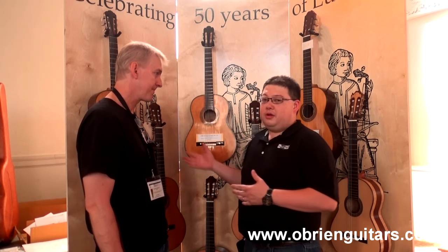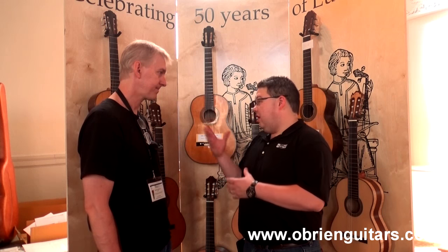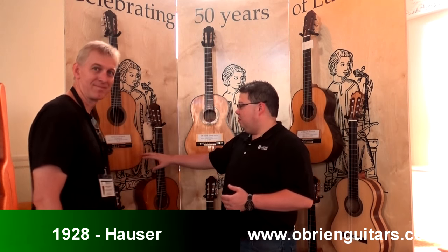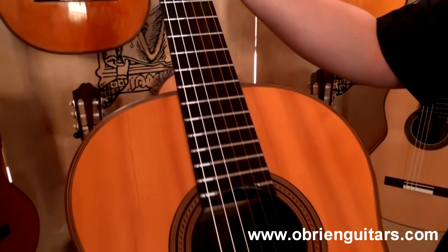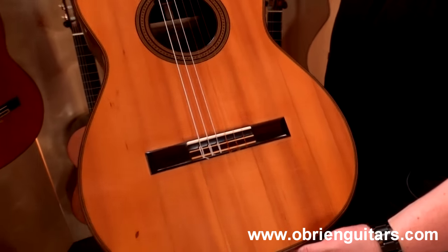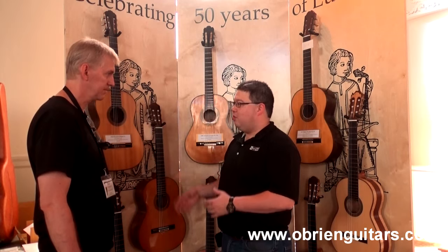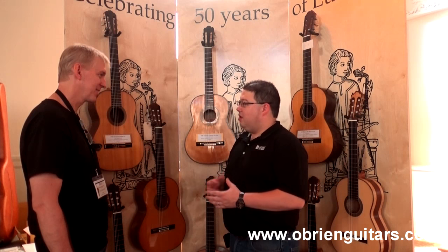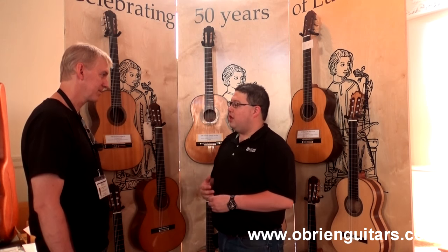We brought some instruments from our collection, and actually everything we have here is for sale — we left a bunch of stuff at home. We brought out a 1928 Hermann Hauser, which is a quintessential guitar — the definition of the Hauser style. It was played predominantly by Charlie Byrd as his touring guitar. About 10 years ago, I did a full restoration on this one, which involved removing the back, fixing cracks, patching a hole in the side, making a new bridge, and replacing the fingerboard. It ended up sounding really good after we got the lacquer off that somebody had put on it.